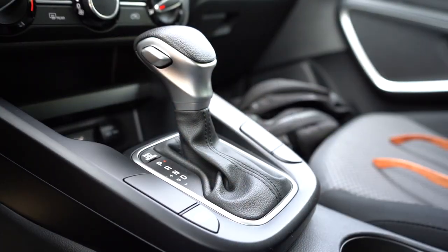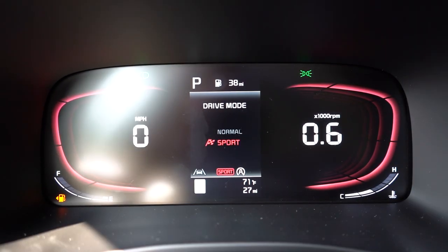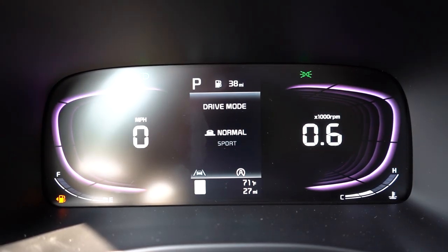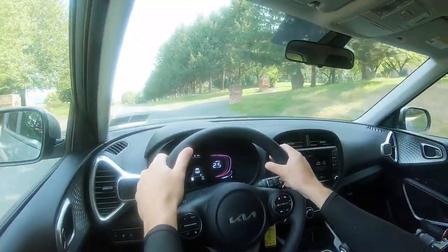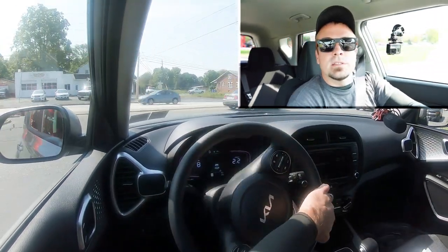Before the acceleration test, there's a drive mode button just to the left of the shifter with two modes: Normal and Sport, adjusting shift points, throttle response, and steering sensitivity. Let's put it in Sport, find a straightaway, and see how quickly we can get the 2023 Kia Soul up to speed.